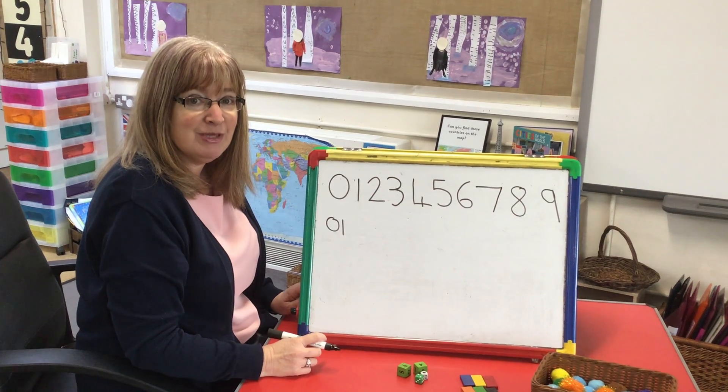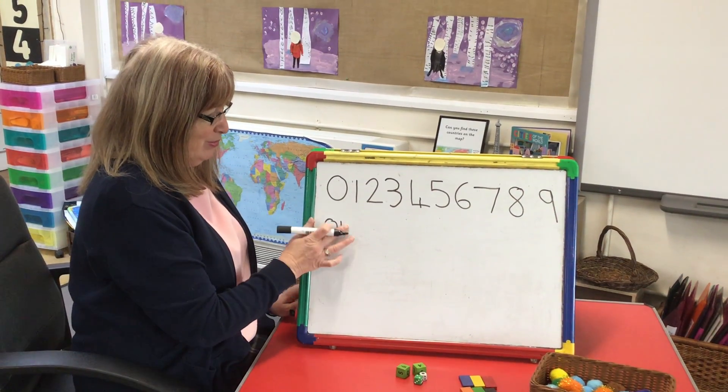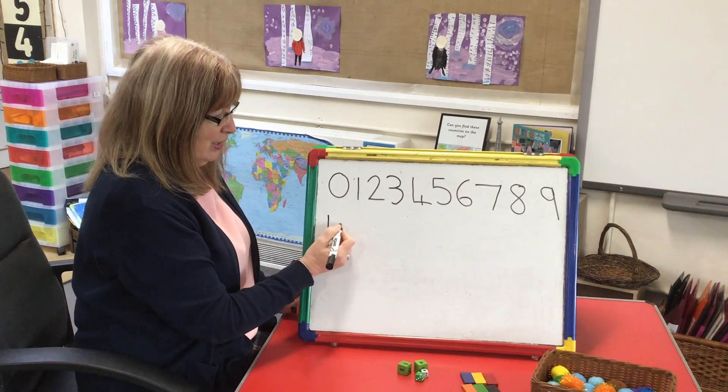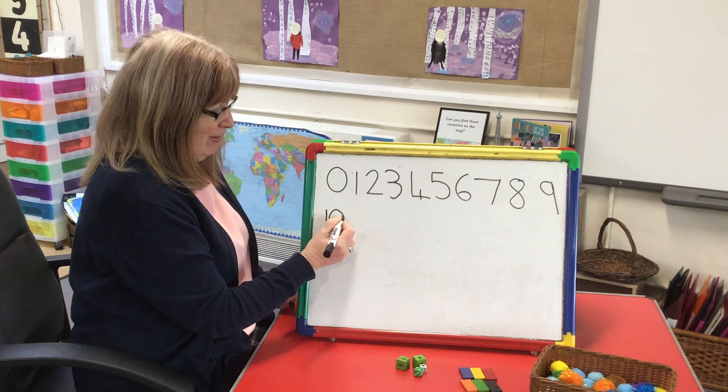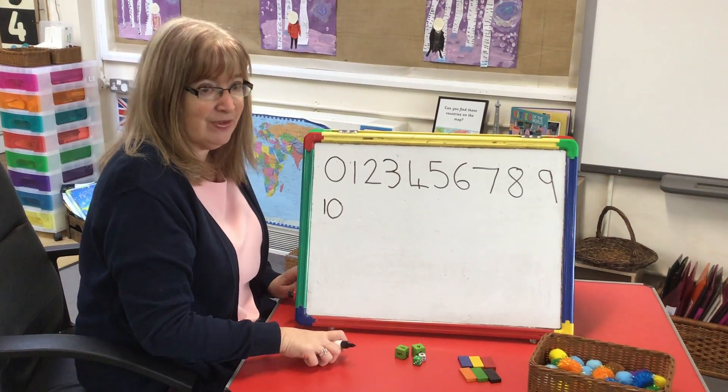Can you spot my last mistake? Have you got it? The last mistake was number 10 — I did it the wrong way round. It's the one and then the zero. Have a go, see if you can write all your numbers to 10. Don't forget to send me a picture.